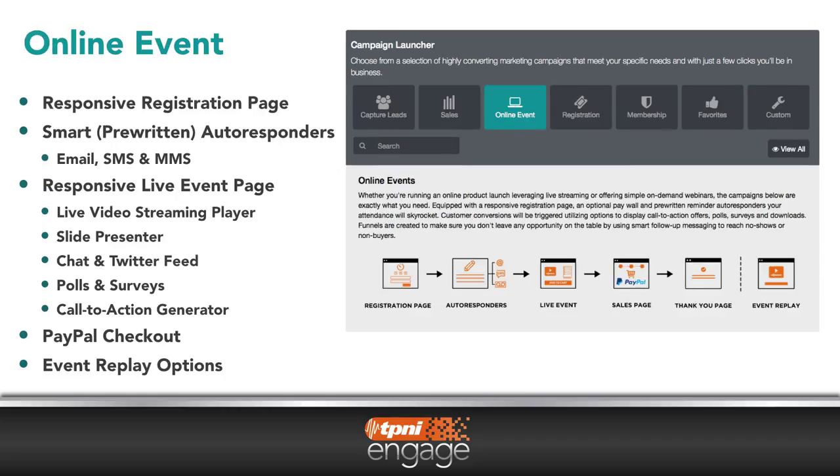Want to create an online event? TP&I Engage creates your registration page. It provides for multiple methods of communication and sets up a live event page where you can stream your content, present slides, engage your prospects and customers with live chat and Twitter feeds, conduct polls and surveys, and provide your call to action. You can also set up an event replay for those that couldn't attend your live event.